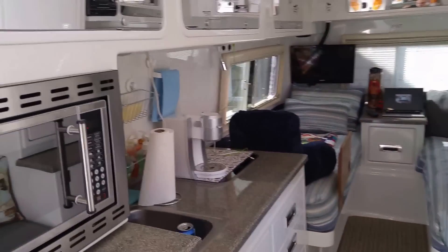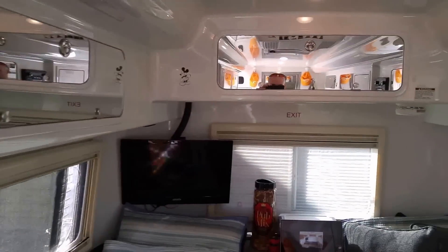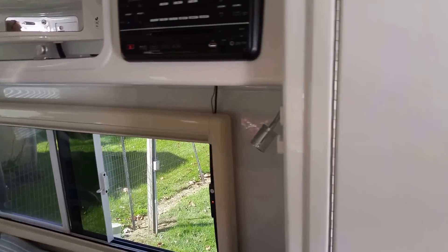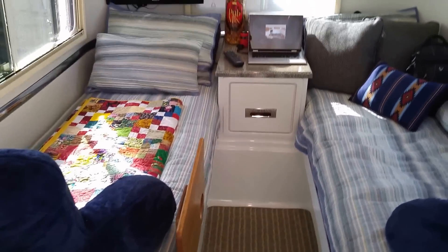This is the Oliver 23-footer and it's got a lot more storage space up top. The fit and finish is absolutely amazing. One big deal is it's got a full pantry, and I think that's where a lot of the extra storage is coming from — or the extra length you get out of it. This one has two single beds.